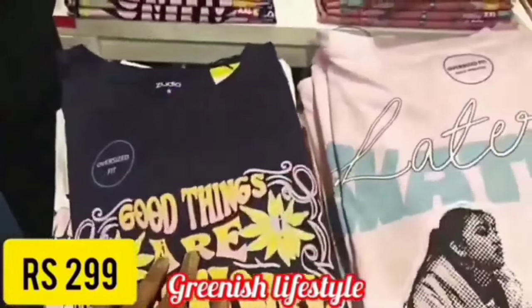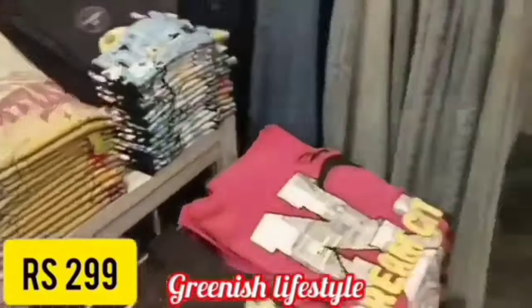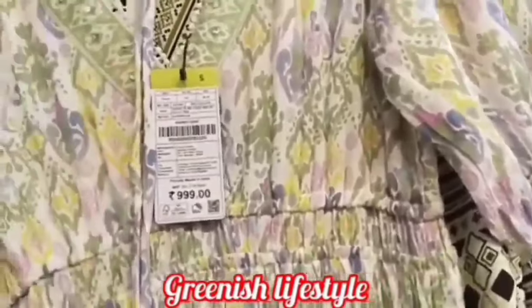Here are the Diwali collections with so many great offers. There are new collections and new arrivals — so many things to check out on the channel.